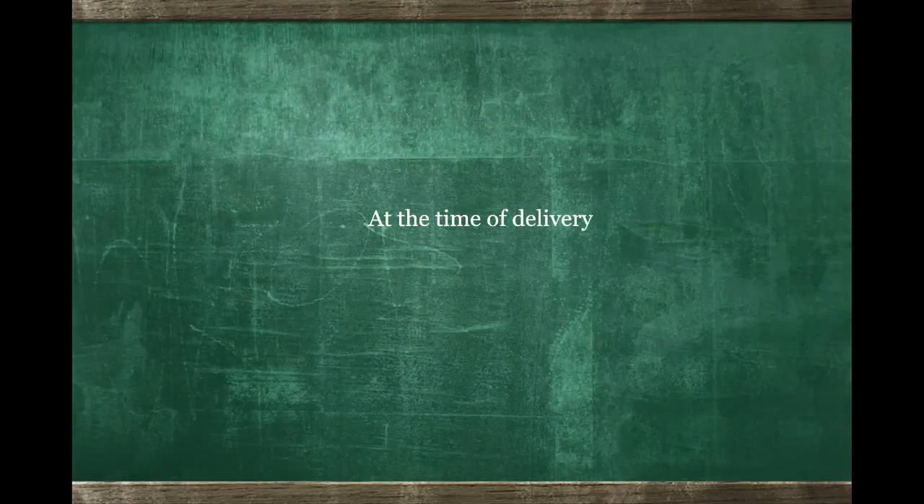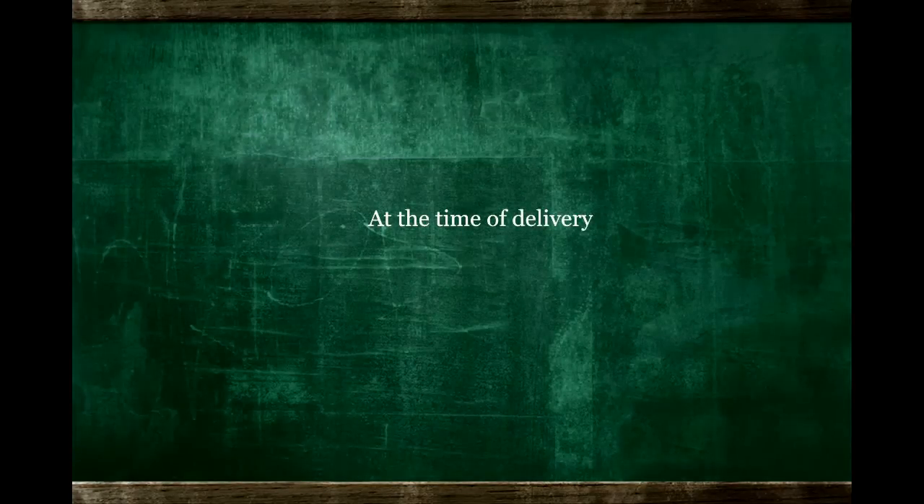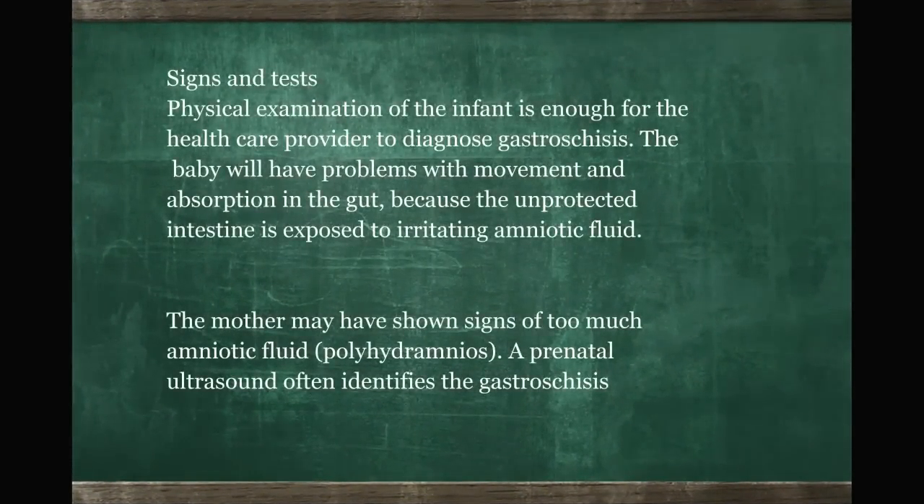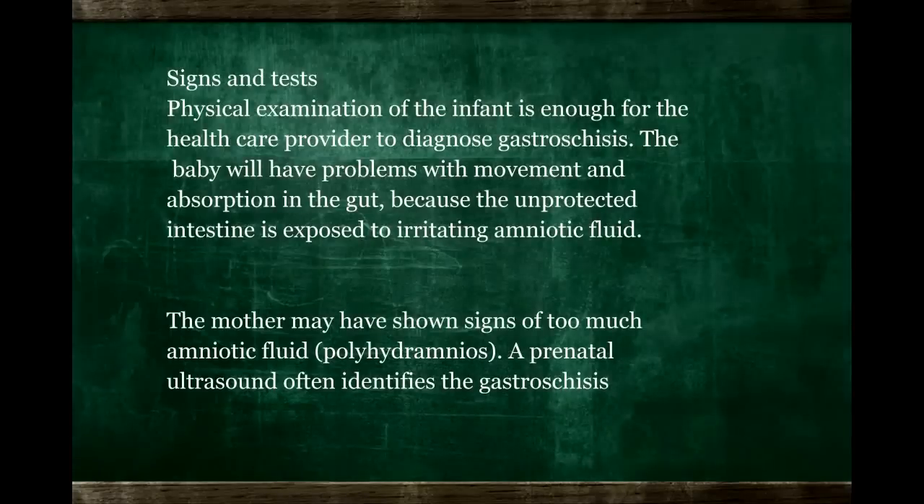If, however, the intestines cannot be returned to the abdomen, a silo is placed atop the intestines so that the intestines are protected. During the next week, the swelling in the bowel typically goes down, and the intestines can then be reduced to the abdomen, and a secondary or delayed closure of the abdominal wall is performed. These infants can then start to tolerate feeds in about two to three to four weeks.